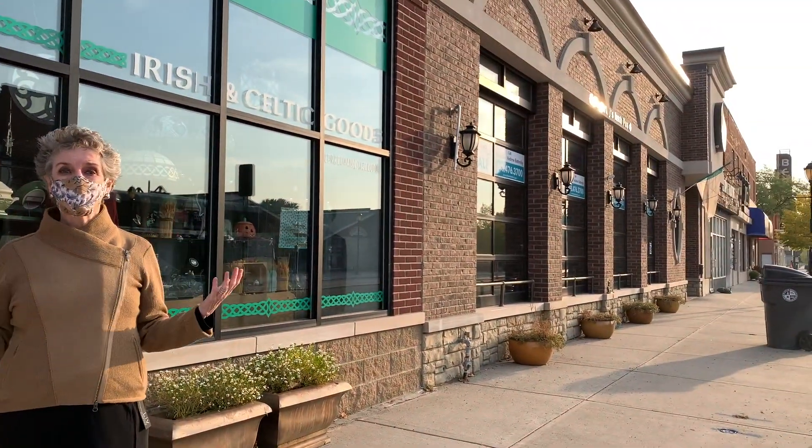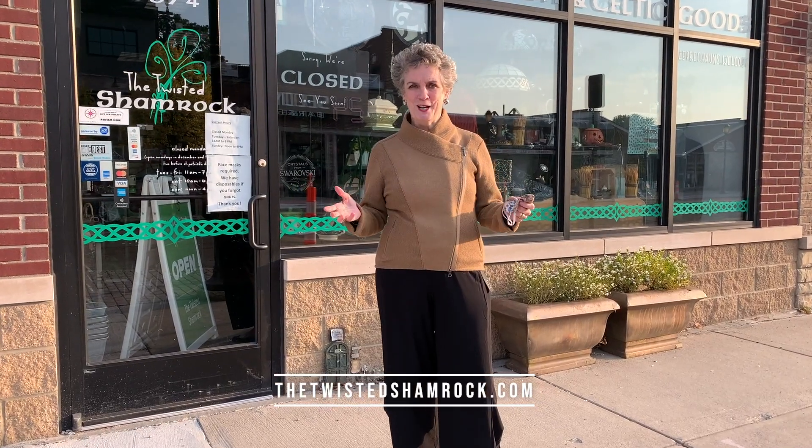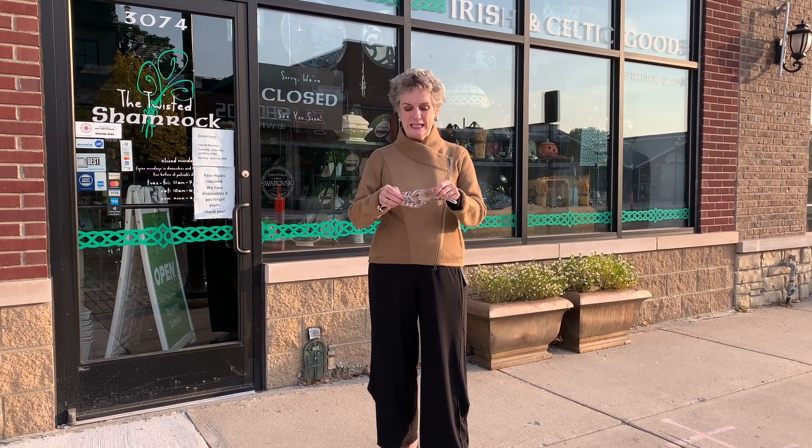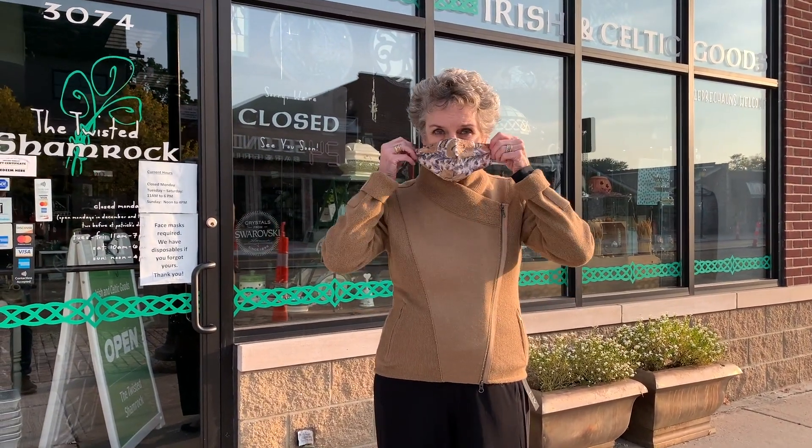We talk about Michigan all the time — Michigan this, Michigan that, it's all about the mitten. But let's go to the Twisted Shamrock and get a few things from the old country. It's a fabulous collection of Irish and Celtic goods, conveniently located next to an Irish pub. It's the whole deal — cocktails and shopping, my favorite combination. For my visit, I am wearing an alpaca top, so warm and cozy, from Beyond Threads, handmade in Peru, and a beautiful Indian cotton reversible mask.